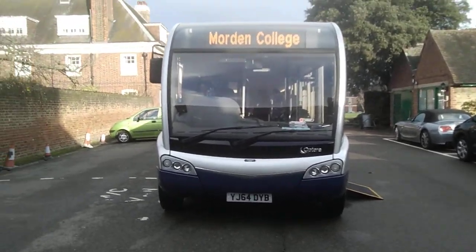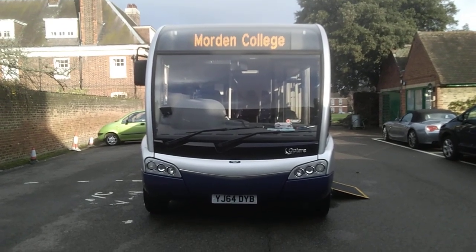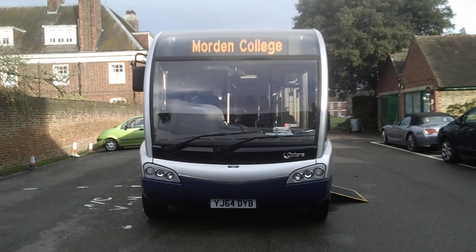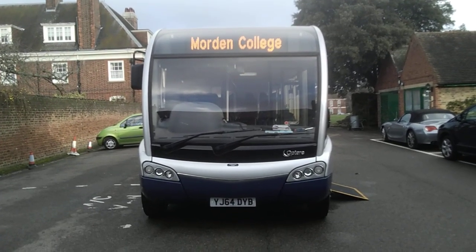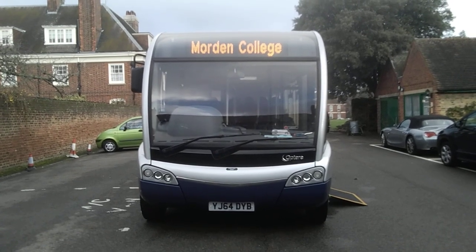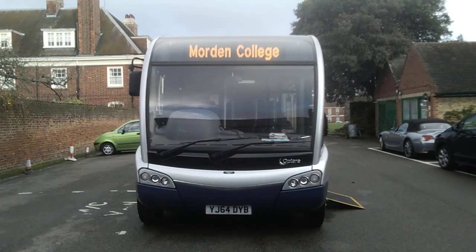Good morning. We're here in South East London, Blackheath to be precise, at an establishment known as Morden College, which is a retirement complex. I think we've struck gold because in front of us we have a 2014 64-plate Optare Solo M995SR with 29 three-point belted seats.